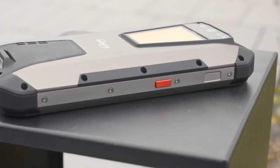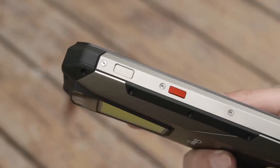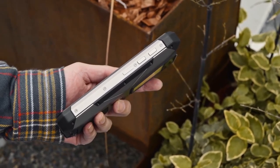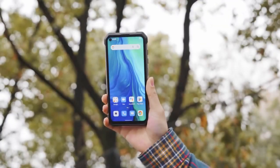It has IP68-level waterproof, dustproof, and shockproof capabilities and meets the military standard. No matter what environment you are in, it can accompany you around. This is the Unihertz Tank.